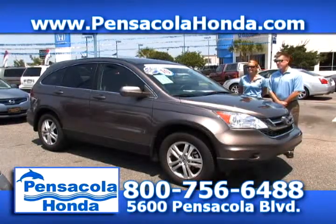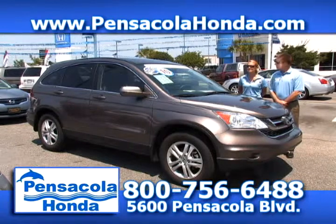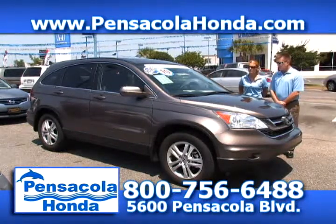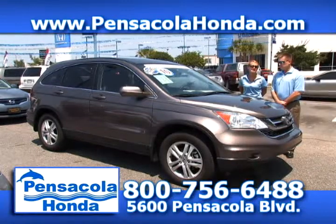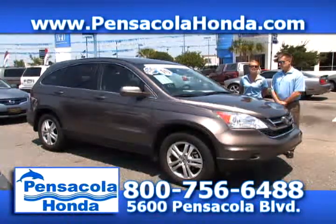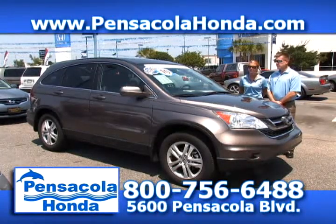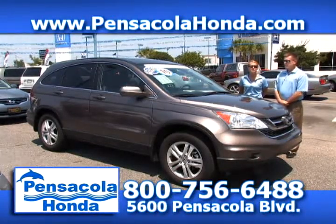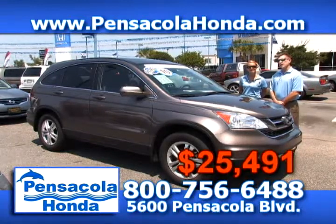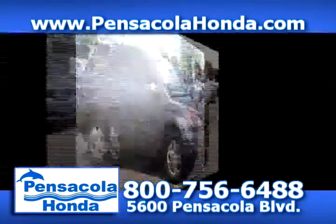This is a 2010 Honda CR-V — another one-owner vehicle with Honda certified warranty. You're going to have a ton of warranty left, as this one only has 18,000 miles on it. The EX-L trim level gives you leather, heated seats, and a six-disc CD player — you're going to love driving this car. We'll take $25,491 here in Car City. Come see us at Pensacola Honda.